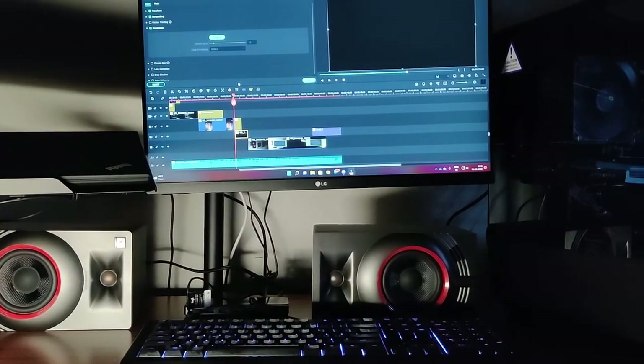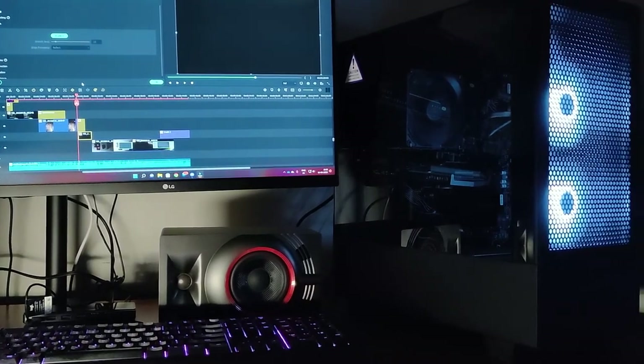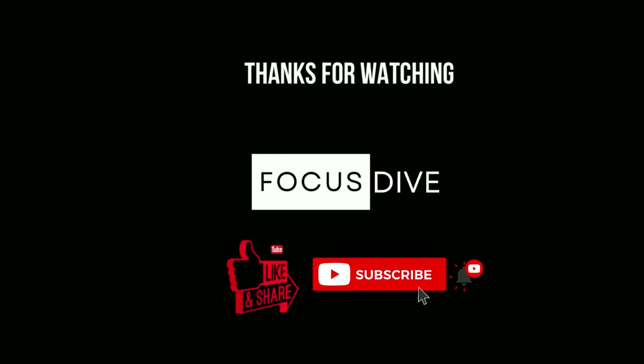I will eventually settle in here to make more content. Do smash the like and subscribe button if you enjoyed this video.